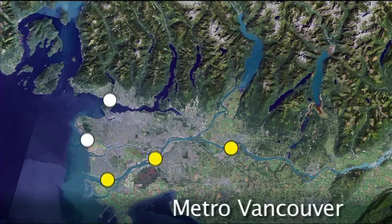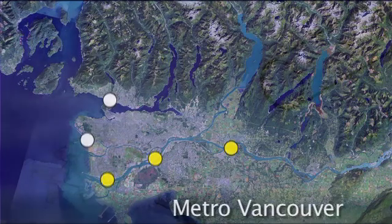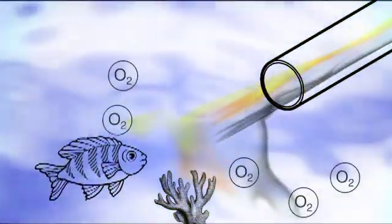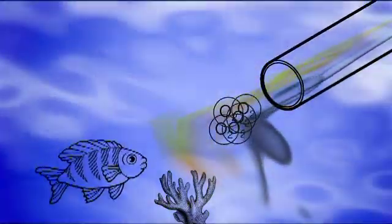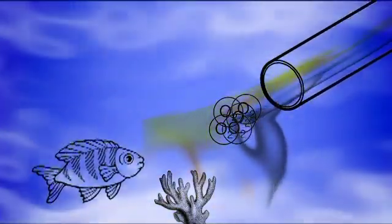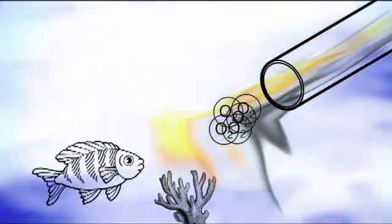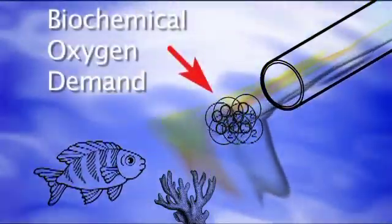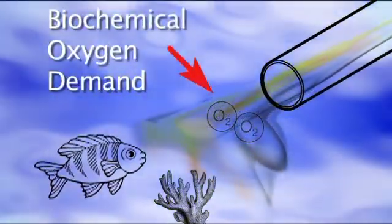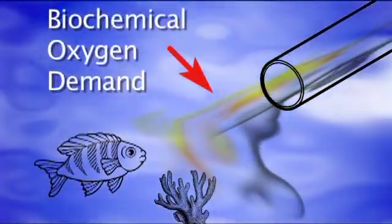Three of our five regional treatment plants treat the wastewater even more to further protect the receiving environment. If placed into oceans or rivers untreated, it will use the same dissolved oxygen that supports aquatic and marine life. The suspended solids use up oxygen as they break down — this is called biochemical oxygen demand. If too much oxygen is used up, the water becomes uninhabitable.